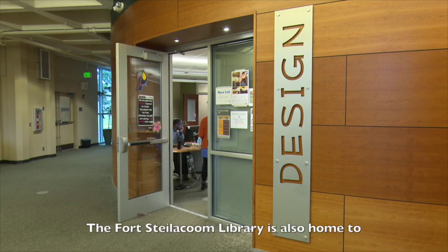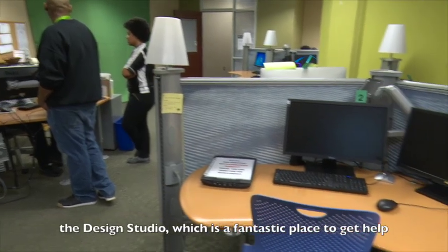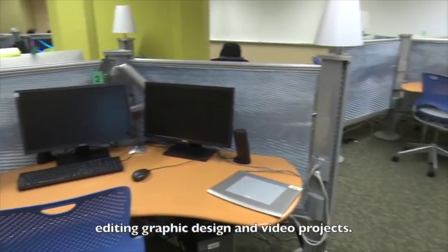The Fort Steilacoom Library is also home to the Design Studio, which is a fantastic place to get help editing graphic design and video projects.